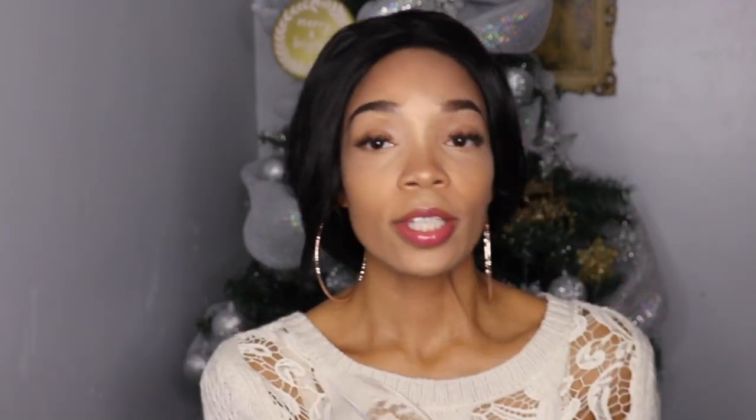First up is something super simple — a glass I purchased from the Dollar Tree. It's just perfect for hot cocoa as well as coquito. It has that nice winter theme look to it, so I picked it up and I just love it. I love using it, having it around, and having that table setting.